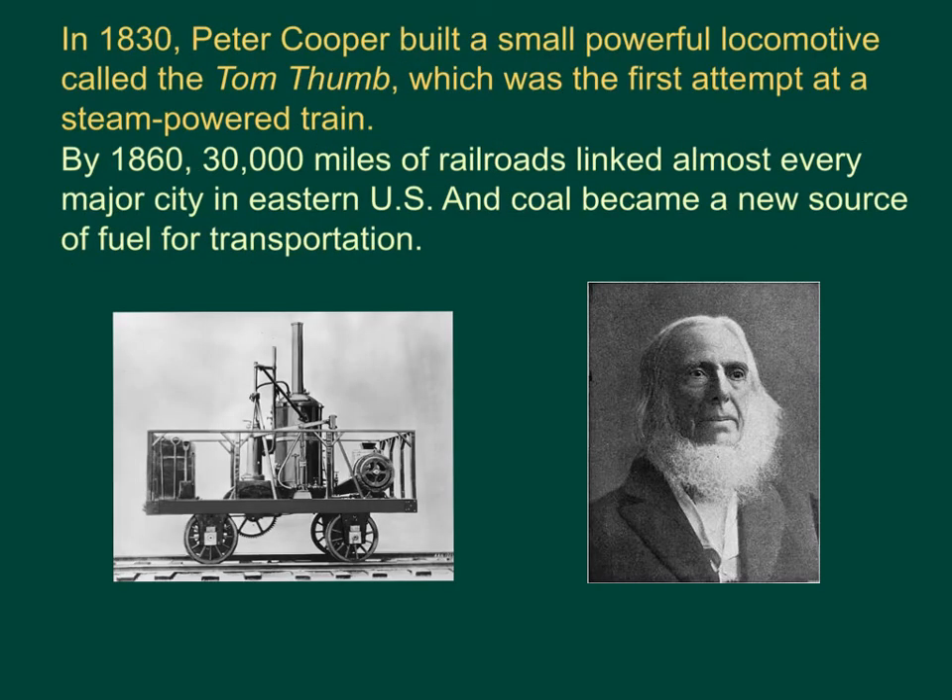In 1830, Peter Cooper built a small, powerful locomotive called the Tom Thumb, which was the first attempt at a steam-powered train. By 1860, 30,000 miles of railroads linked almost every major city in the eastern U.S., and coal became a new source of fuel for this transportation, replacing the need for water power or wind.